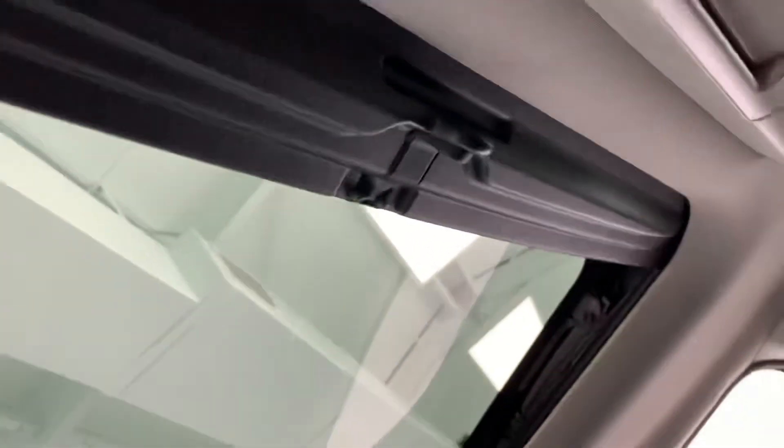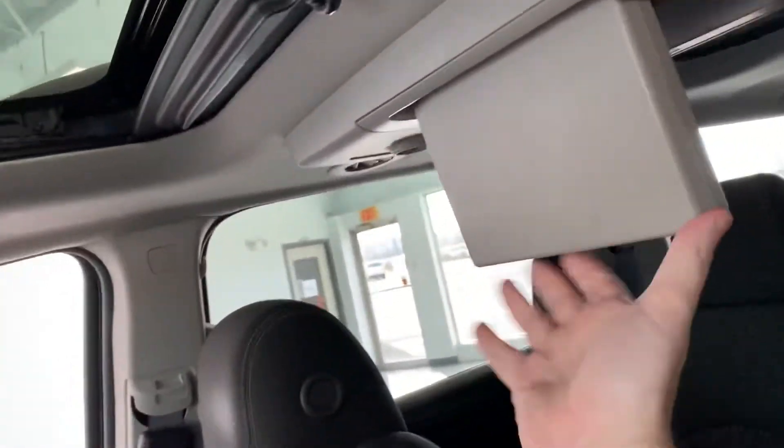It also has the panoramic roof and the DVD system. There's a screen in the back — I dropped it down so you can see the rear entertainment. That's the panel over the second row, so it has dual-panel rear entertainment.